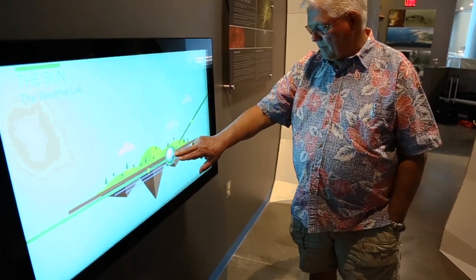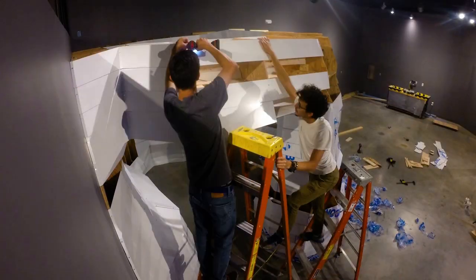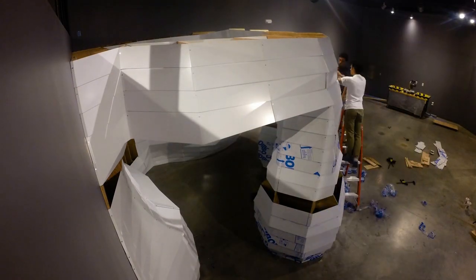As people visit the Weather Lab, they'll encounter what we call our Weather Pods. There are actually four of them, and they were designed and built by the University of New Mexico's School of Architecture and Planning.